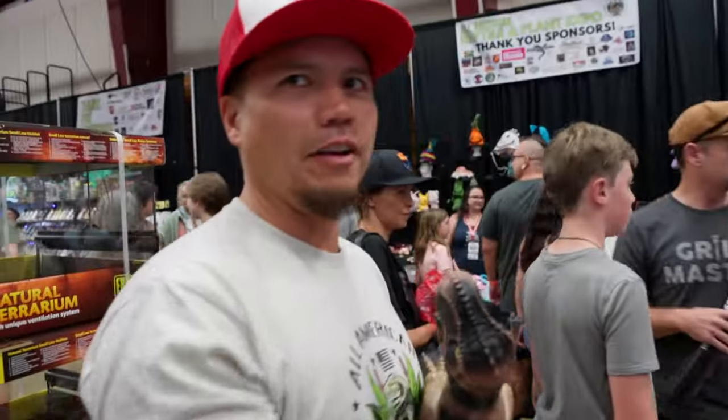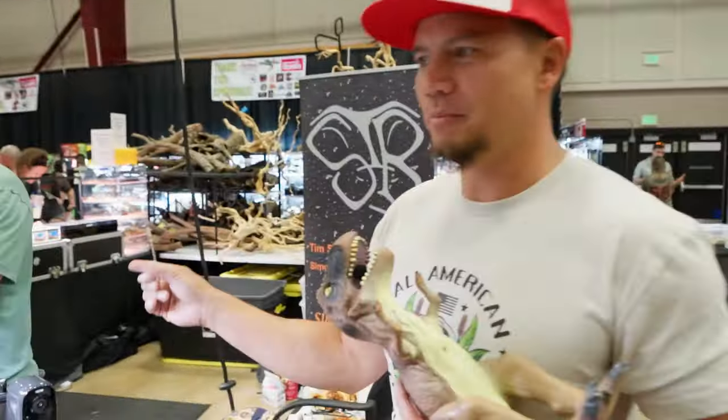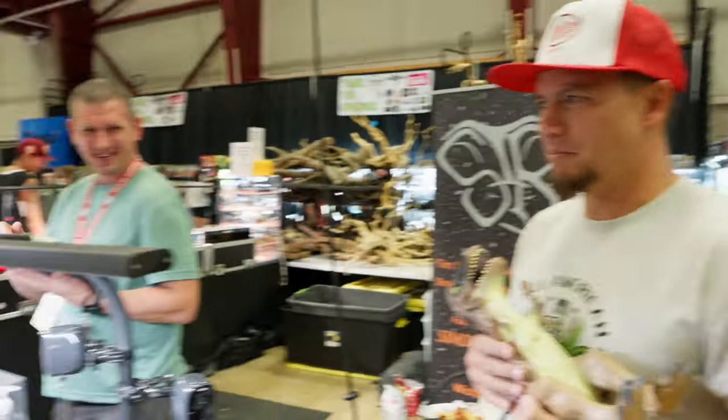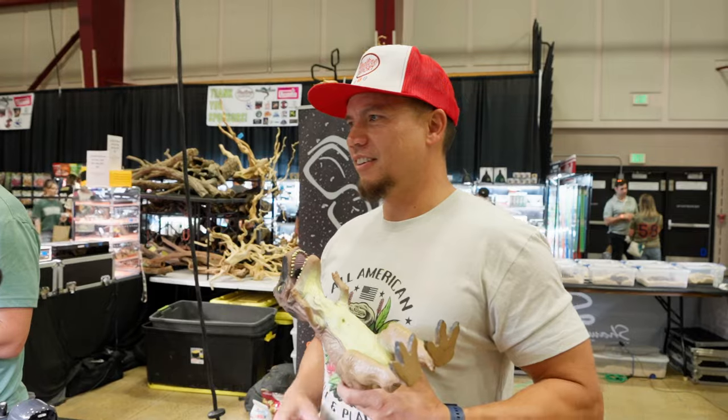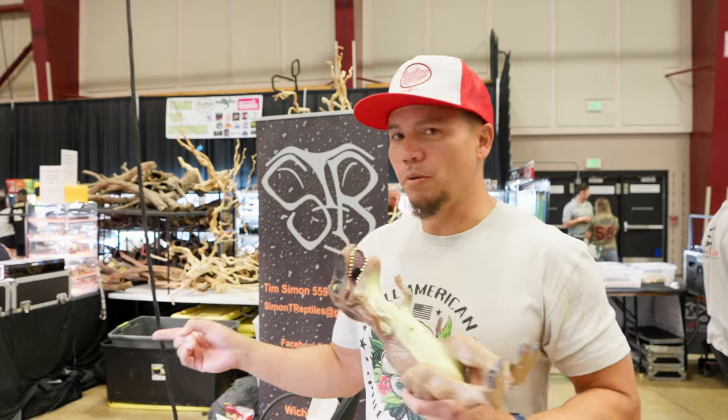These guys are definitely interested in whatever is happening over here. He just made a sale — he just sold this snake right here. People are selling animals. Yeah, we walked up and he's selling it. We're going to wait for him to finish his sale and then ask him what the most interesting animal is on his table.